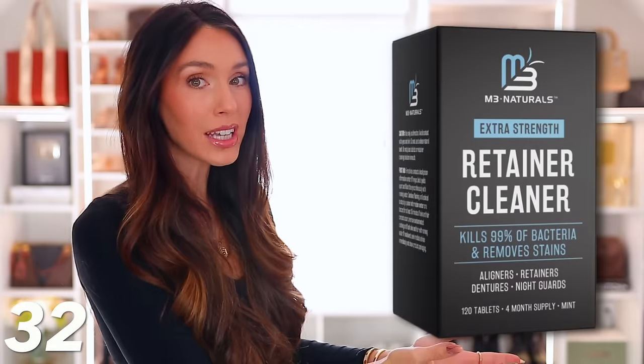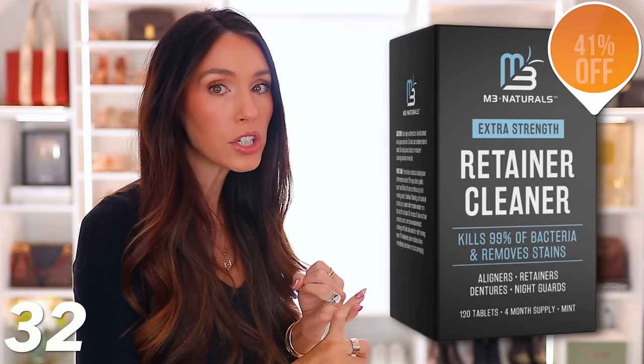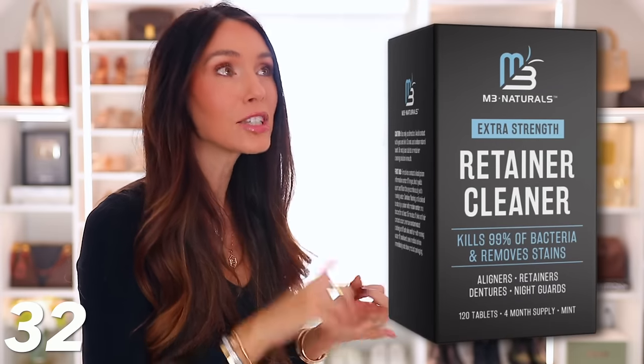I don't personally have this next item, but I feel like a lot of people could use it — it's a retainer cleaner, 41% off. You can use it for retainers, Invisalign, mouth guards, or dentures. It gets rid of discoloration, odor, and yellow stains, and it's really on sale.